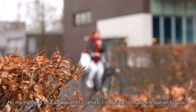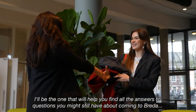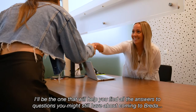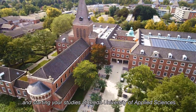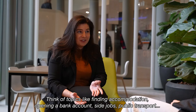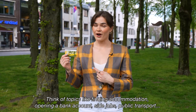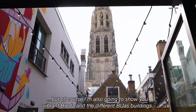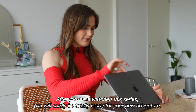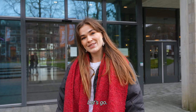Hi, my name is Mia and with this series I'm going to make life easier for you. I'll be the one that will help you find all the answers to questions you might still have about coming to Breda and starting your studies at Breda University of Applied Sciences. Think of topics like finding accommodation, opening a bank account, side jobs, public transport. I'm also going to show you the different BUAS buildings. After you watch the series, you are totally ready for your new adventure. Let's go!